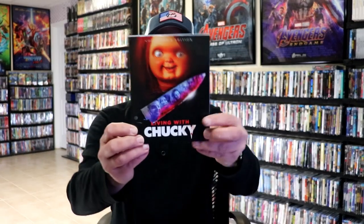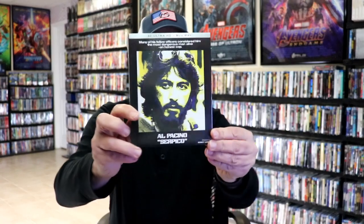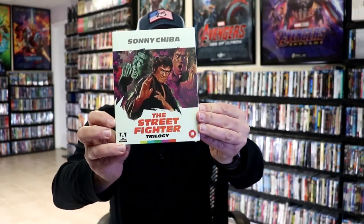During the third week, I got Living with Chucky, the documentary — really nice looking slip. I got 12 Angry Men on 4K from Kino Lorber, Serpico 4K release from Kino Lorber, and the Street Fighter Trilogy from Arrow Video.